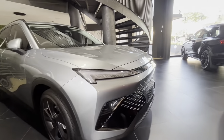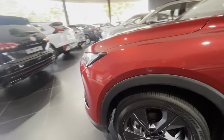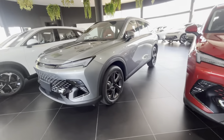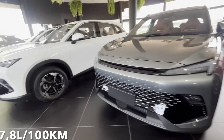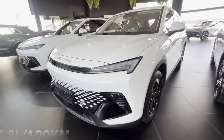Moving on to the engine: underneath the bonnet is a 1.5-litre 4-cylinder turbocharged petrol engine that puts out 130 kW and 350 Nm of torque, driving the front wheels through a 7-speed dual-clutch transmission. The claimed fuel consumption figure is around 7.8 litres per 100 km, though real-world consumption is likely to be somewhat higher.